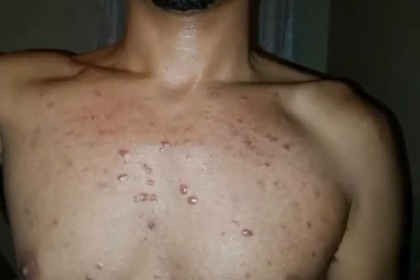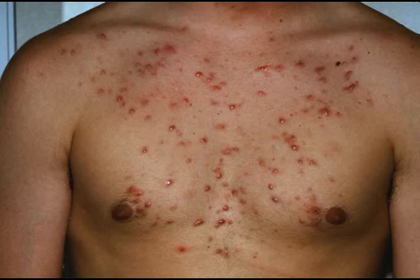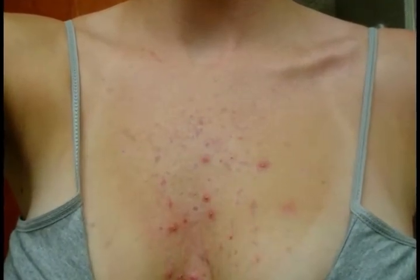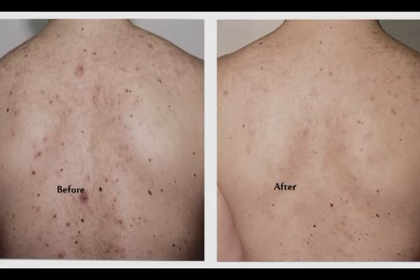Just like face acne, chest acne is a very common problem. Acne develops on the chest area when the hair follicles or pores get blocked with dead skin cells or oils and infected by bacteria. Because there is a huge amount of sebaceous, or oil-producing, glands in the chest area, the likelihood of getting acne in this area is higher than other body parts.